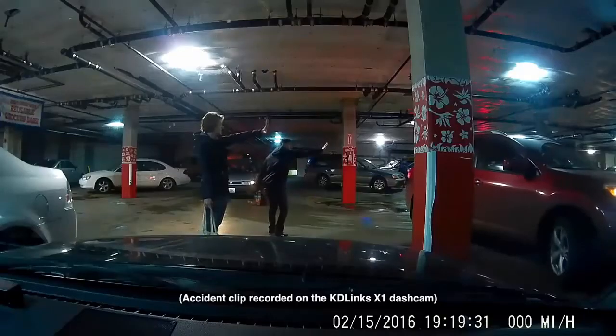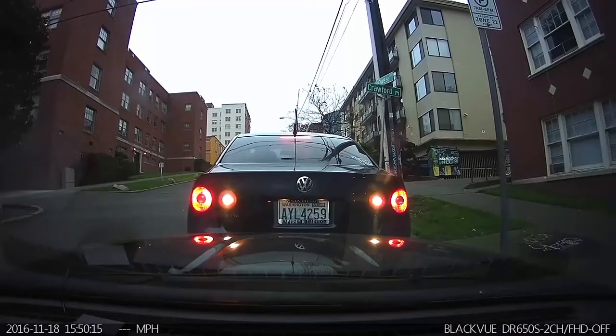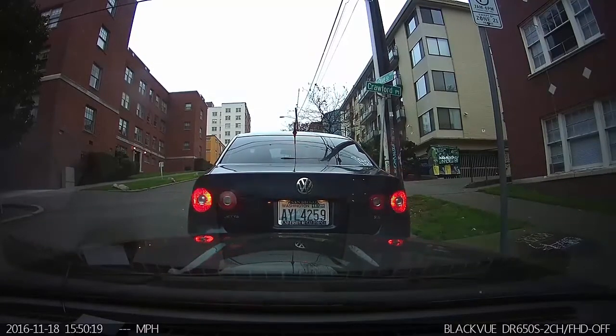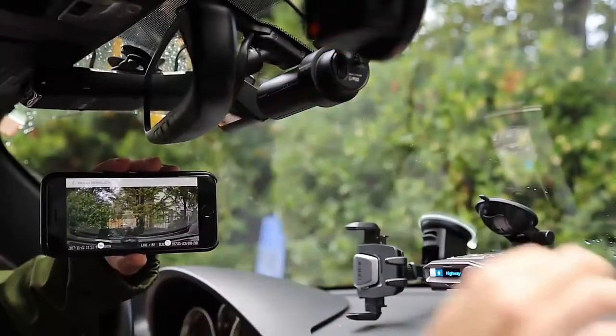Blackview is often cited as the dash cam brand with the best parking mode features. The DR750S has two different parking mode options. The first is the standard motion and impact mode, which is standard on many dash cams. This will sit in standby mode until there's motion in front of the camera lens, or if there's a major impact detected using its internal G sensor.